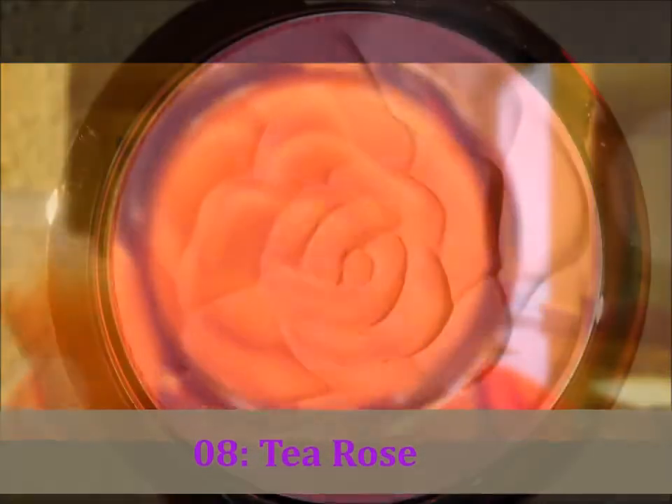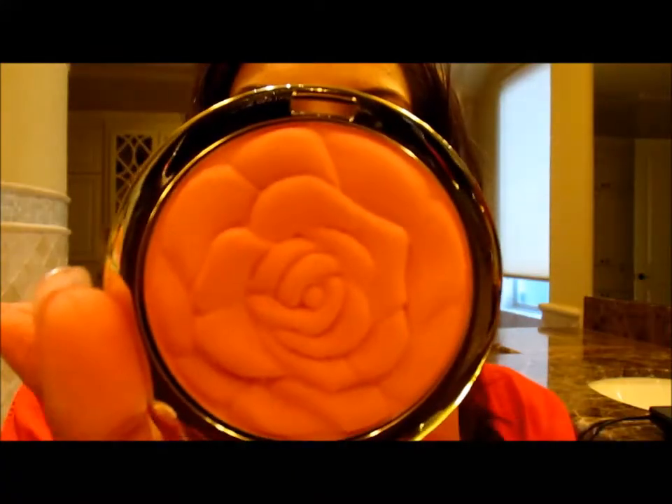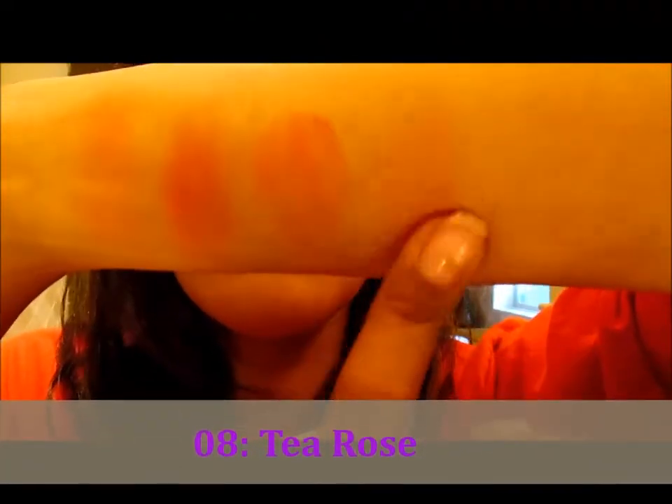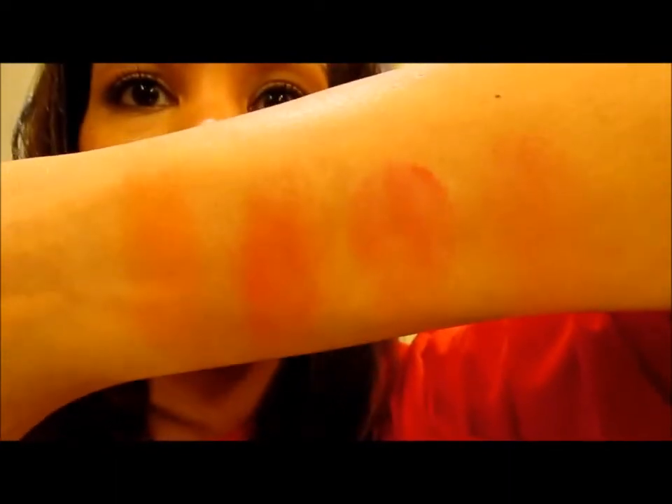This is number eight, Tea Rose. That one's pretty — that one's coming off nice. A little bit splotchy, but nice. A little lighter than I would have thought based on the pan, but you can see I'm a woman of color — caramel skin, NC 43 in Mac. So that's what you get.